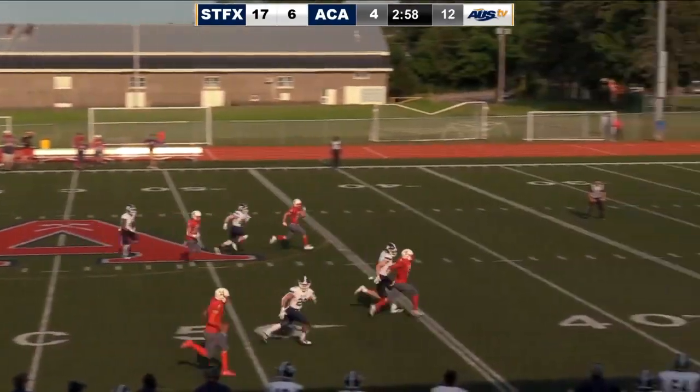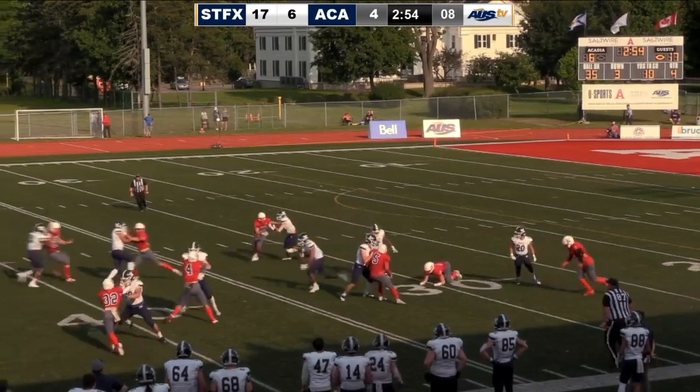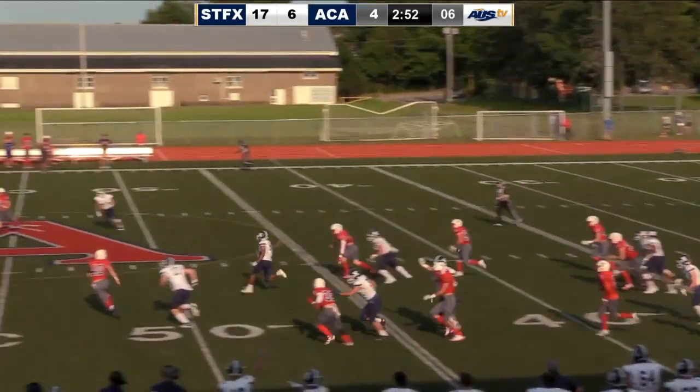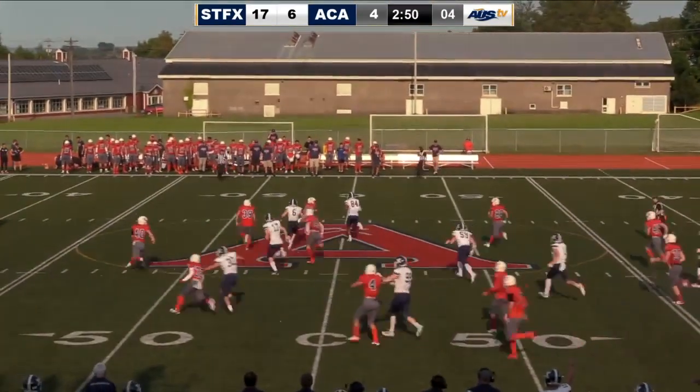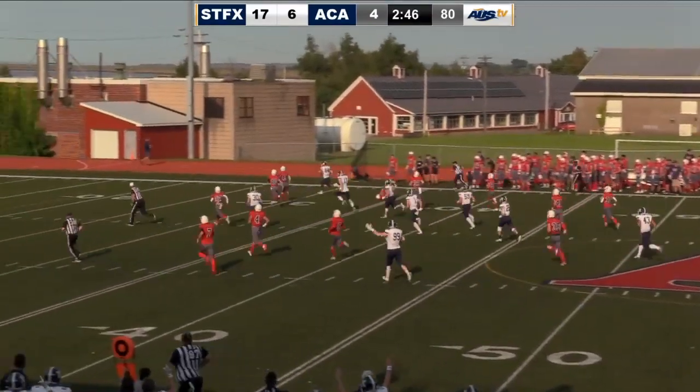Nice kick, catch it clean. Harrington will settle underneath the kick. He'll make the first man miss. Harrington, look out in the open space. Here's Ben Harrington — Harrington with a 94 yard touchdown!